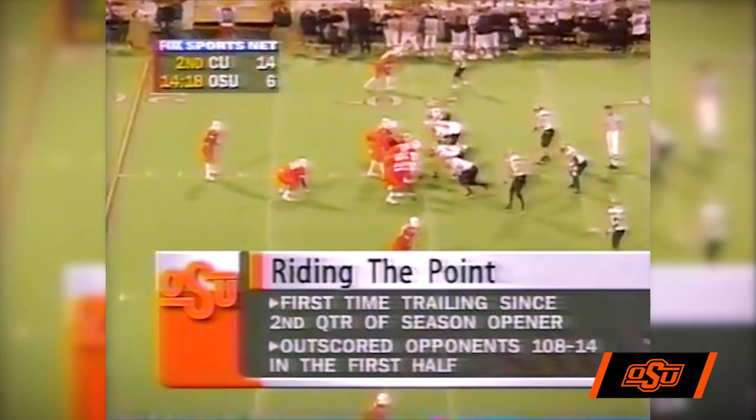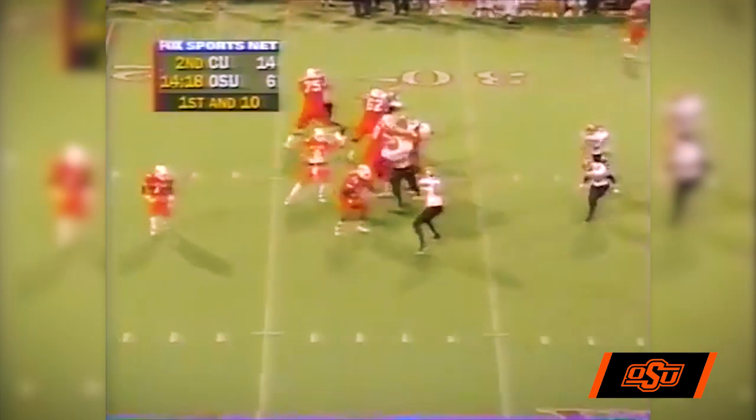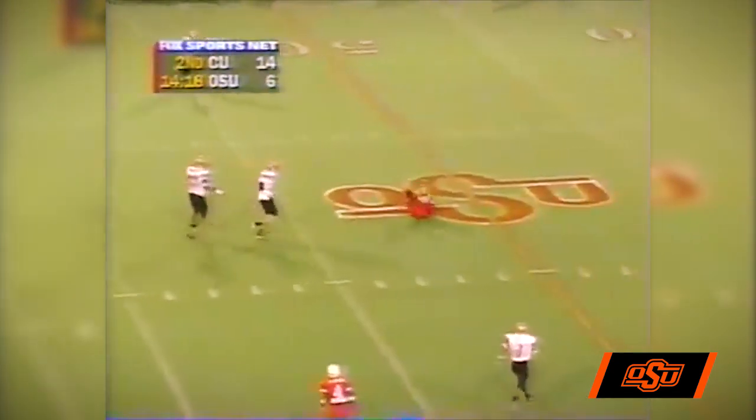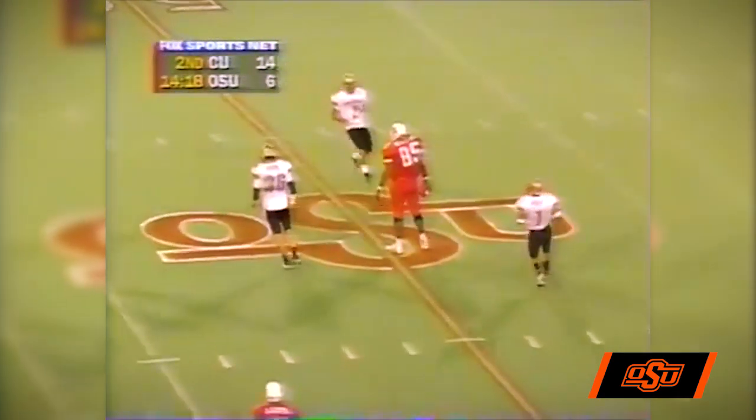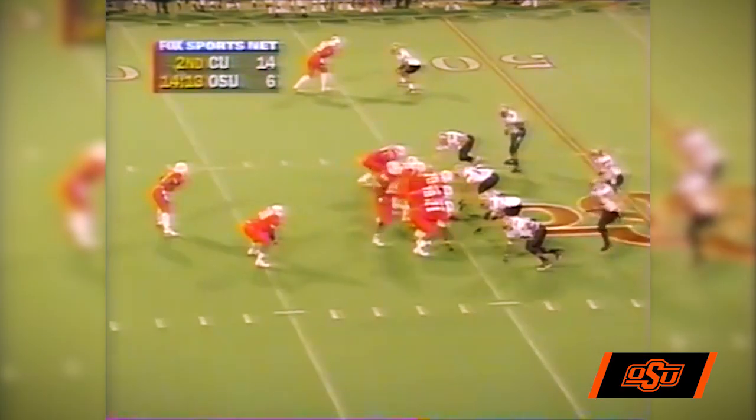Mays wide to the near side, Kevin Brown in at fullback. First and 10 from the 30. Play action, going to throw the ball. Mays makes the catch across the 45-yard line. Alonzo Mays with another catch.